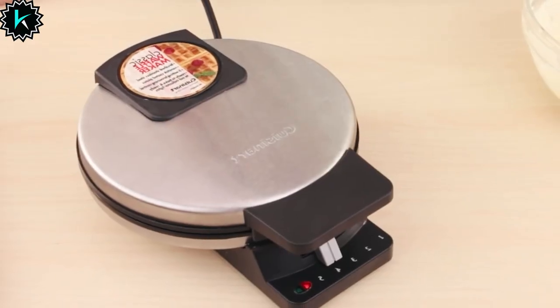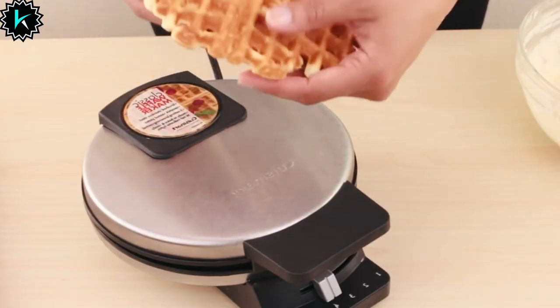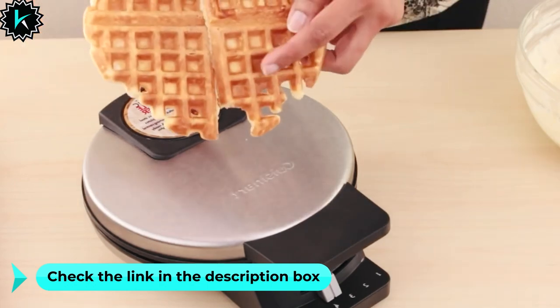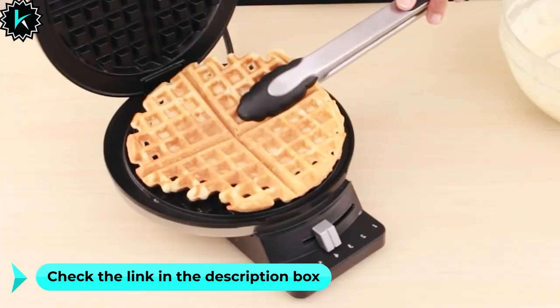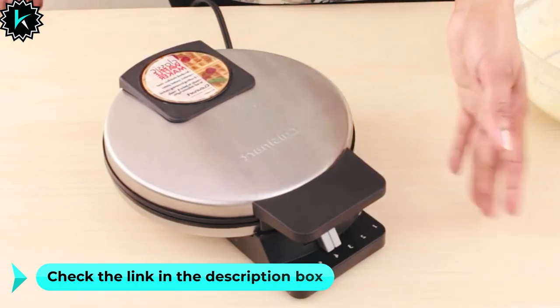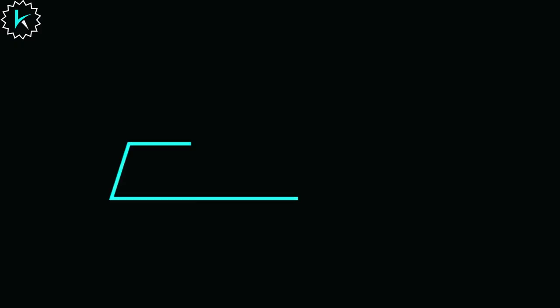And when your waffle journey is complete, it stands on end for compact storage, saving valuable kitchen space. Your satisfaction is guaranteed with a limited three-year warranty. Additionally, this product is certified BPA-free, ensuring your waffles are as safe as they are delicious.